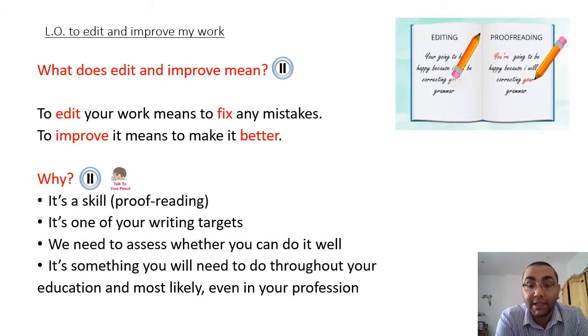It's a skill - proofreading itself is a skill. It's one of your writing targets that you've got to achieve in Year 4. We also need to, as your teachers, assess whether you can do it well. And finally, it's something you'll need to do throughout your education and most likely even in your profession. Even me as a teacher, I'm constantly writing emails, letters, reports, all sorts of things, and I'm constantly needing to edit and improve my work once I've completed a first draft.